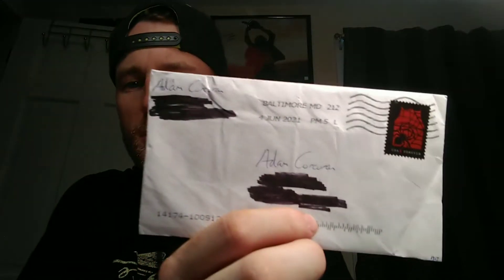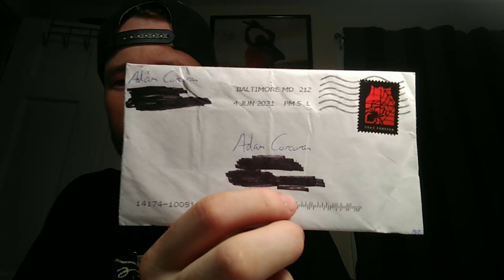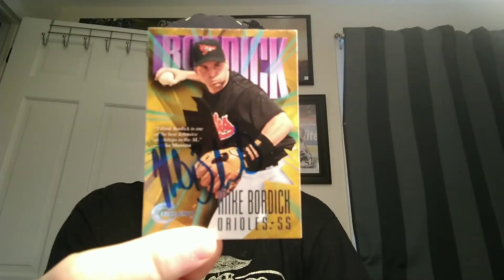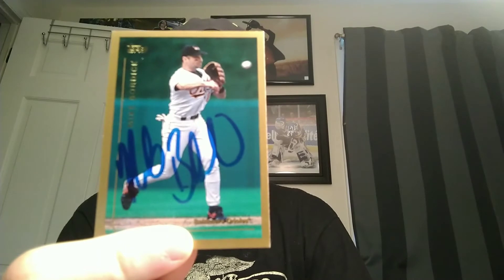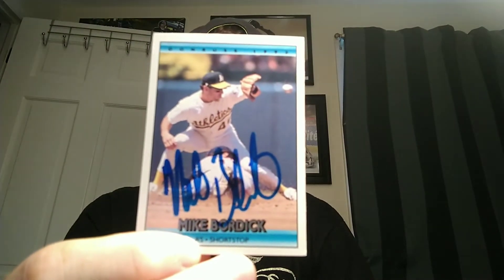This one is coming back from Baltimore, Maryland. The postmark says June 4th but I got it just yesterday, so I don't know where it's been for the last month. It's from former Oriole shortstop Mike Bordick — he signed a '97 Circa, a '99 Topps, a '93 Donruss, a '92 Donruss, and a Topps Chrome.